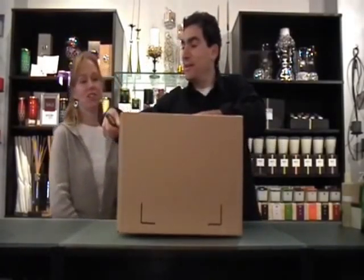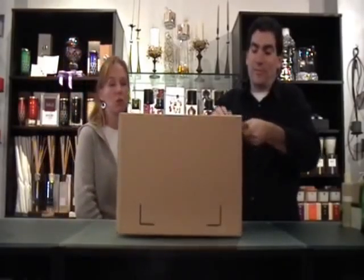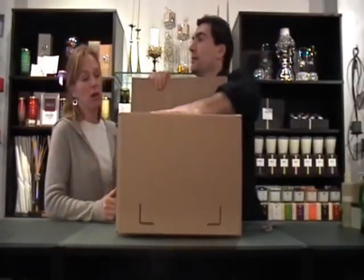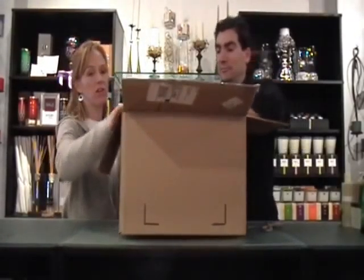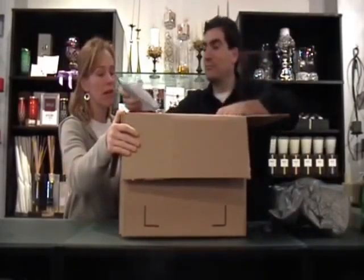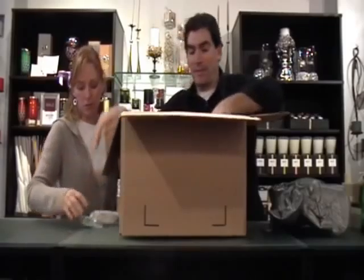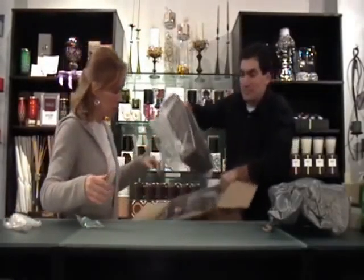Every now and then new vendors will send us samples, products, things that they're thinking we might be interested in selling in the store. This is from a new company called Yonka Paris. It is from France — well, their distributors are here in the U.S., but the product line is from France. It's a Bath & Body line, and they just came out with new candles so they are inquiring with us to see if we'd be interested in bringing them in.